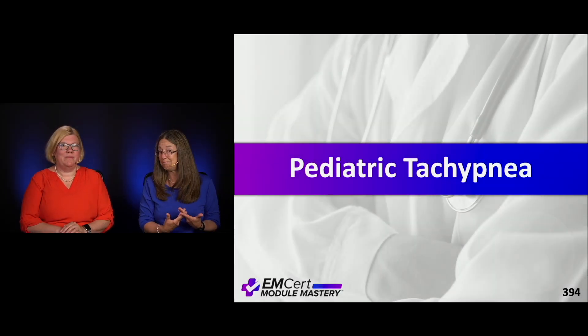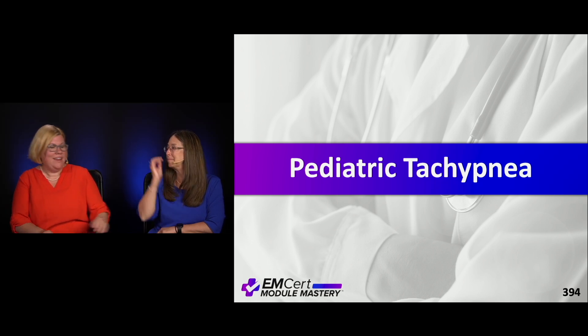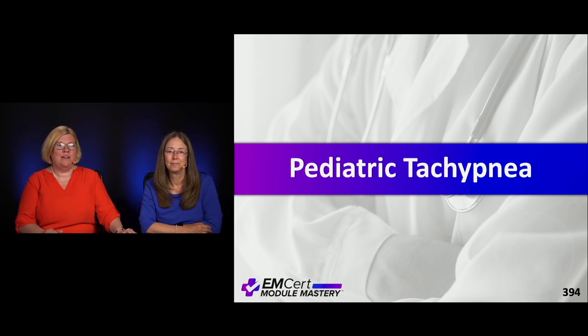Let's talk about children with tachypnea. First of all, we talked about what's normal — you have to know what's normal and the age of the child that you're looking at. Then we'll talk about some specific things that could be going on.